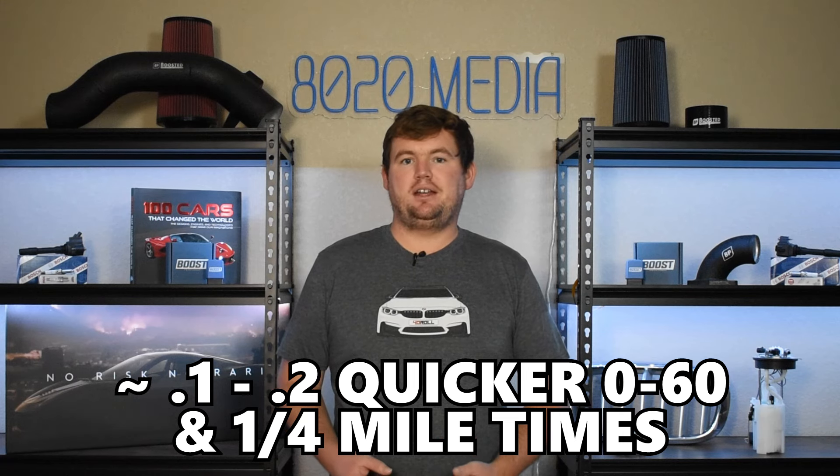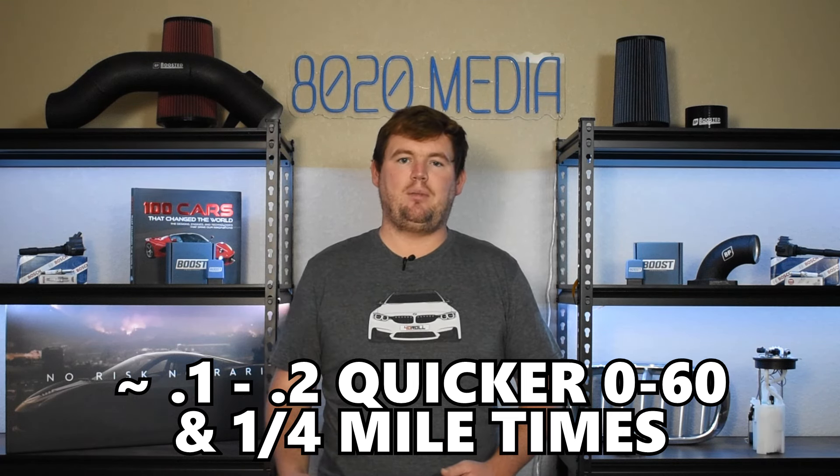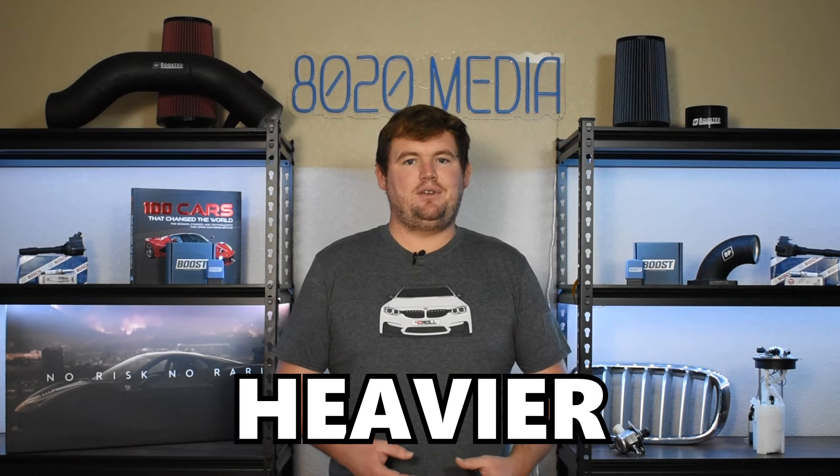Looking at real-world performance, the N20 and B48 deliver nearly identical results, and if anything the N20 has a slight advantage. It's not uncommon to see N20 vehicles being roughly one or two-tenths of a second quicker to 60 mph and through the quarter mile. Part of that comes down to the fact that newer B48 models tend to be a little heavier and bigger, which is a disadvantage for acceleration. Ultimately, the N20 and B48 deliver basically identical performance — a difference of a couple tenths of a second really just boils down to the day, driving conditions, and the driver.